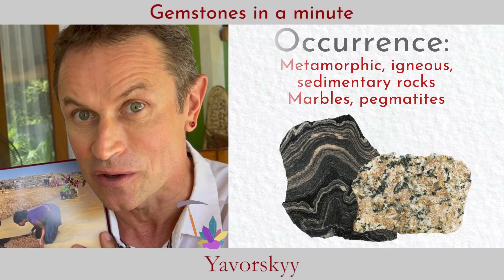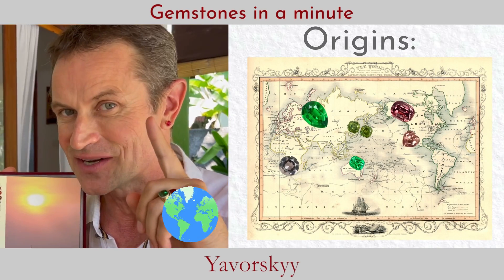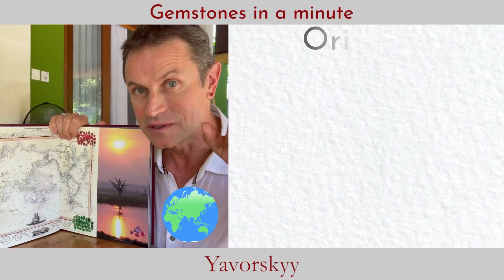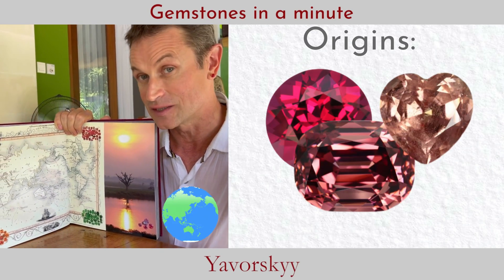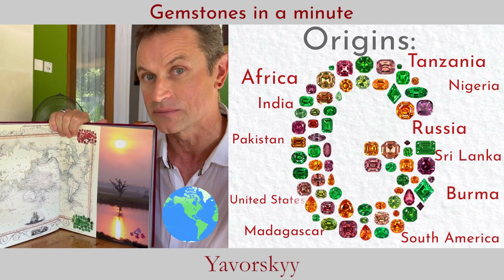Garnets mostly occur in metamorphic rocks, and sometimes in volcanic igneous rock — quite an interesting combination. Garnets occur on every single continent on our planet. The most beautiful gem-quality green, orange, and pink garnets are super rare, as rare as any other fine gems.